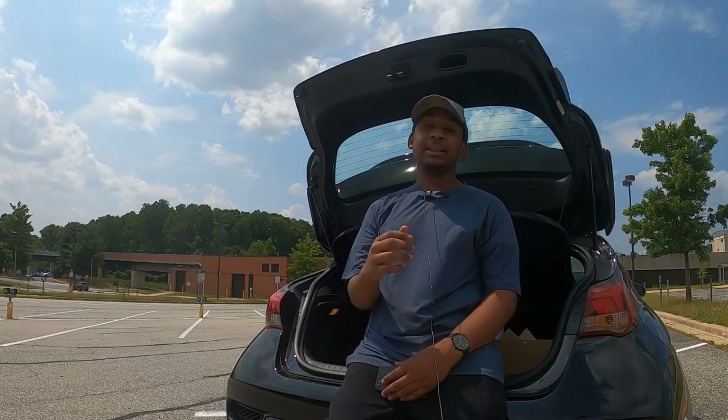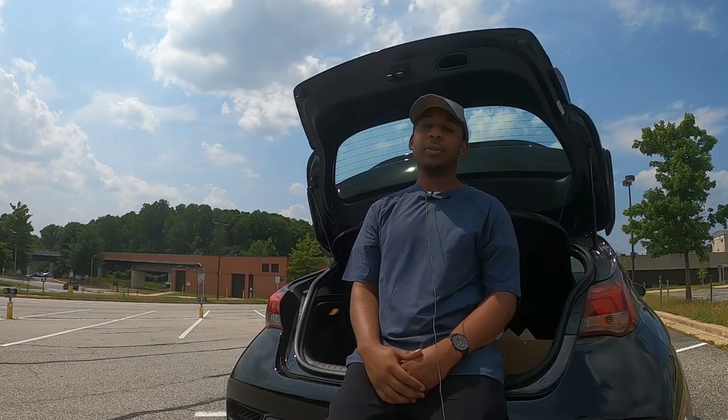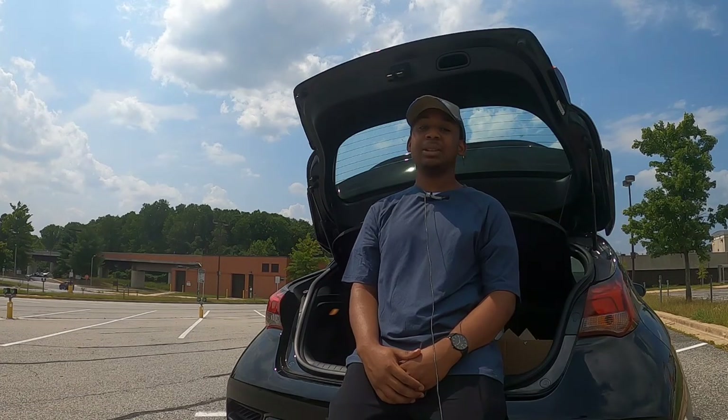Hi guys, welcome to Chris Mac. In today's video we'll be doing an ownership review of my 2021 Hyundai Veloster N, which I've owned for about six months.